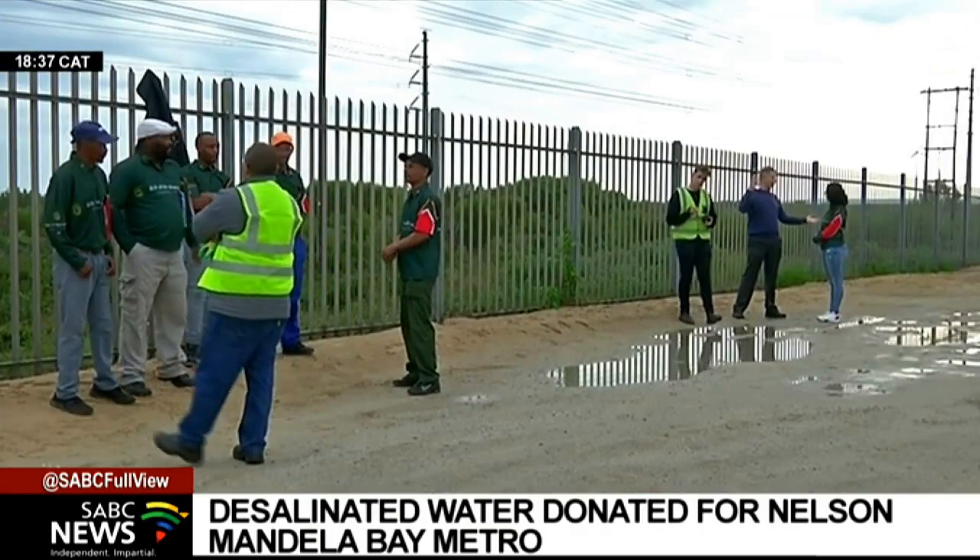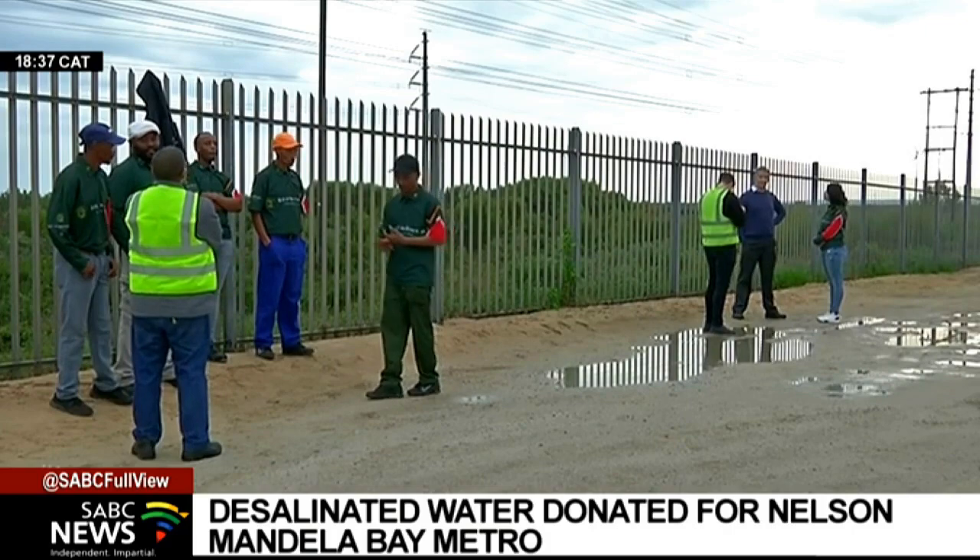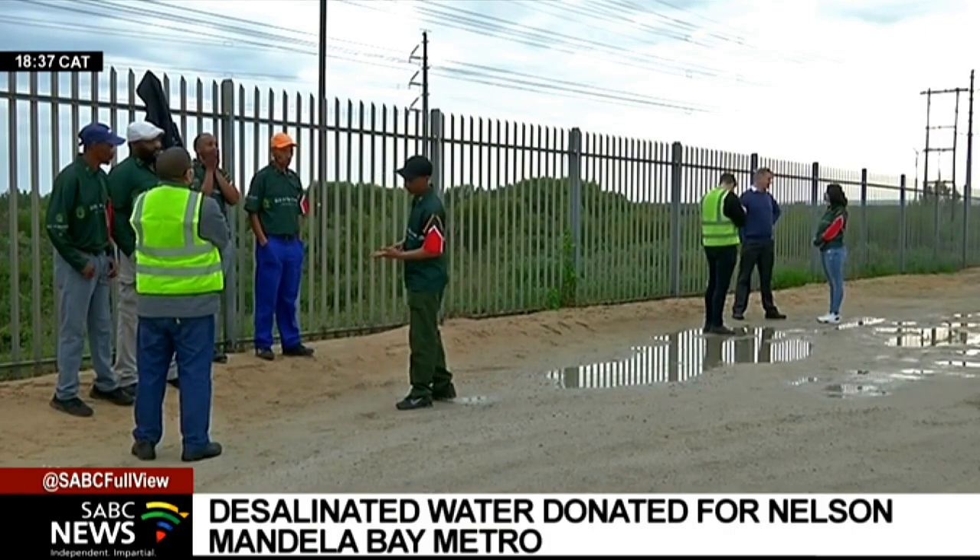This water will be dropped off at collection points set up by the municipality. The Nelson Mandela Bay metro has also stepped up its efforts to repair more than 3,000 leaks across the metro, and over the past week more than 800 of those have been fixed.